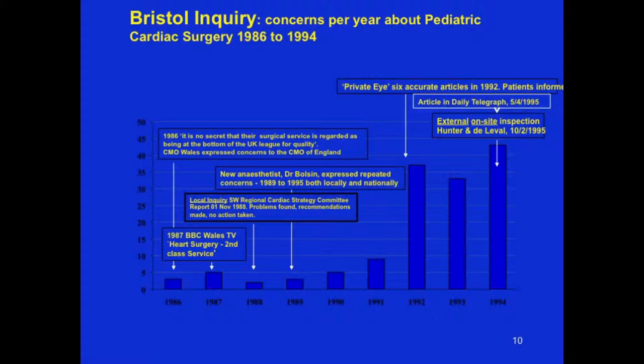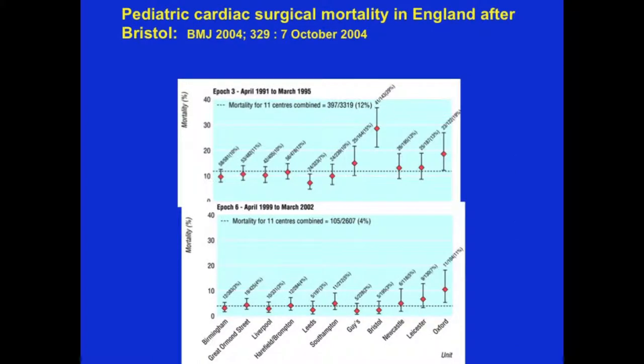Throughout those years, several dozen children every year died unnecessarily because of a lack of appreciation of human factors. Prior to 1995, the mortality rate at Bristol was at least two and a half times higher than the average rates in other pediatric cardiac surgical centers in England. From 1999 onward, after leadership changed and human factors elements were introduced, the pediatric cardiac surgical outcomes were better on average than the combined mortality of all other surgical centers in the UK.